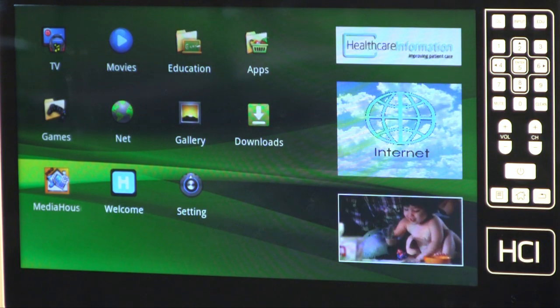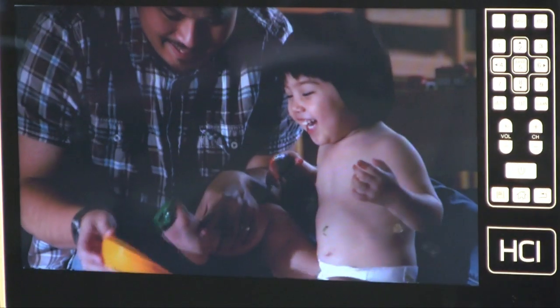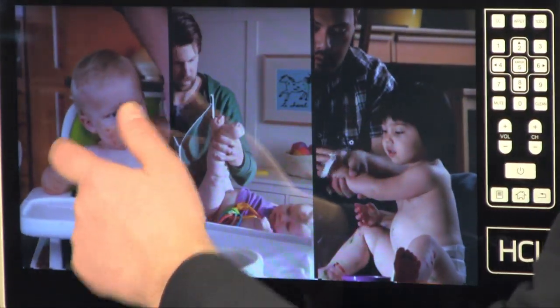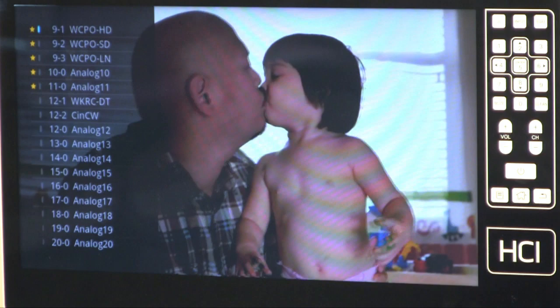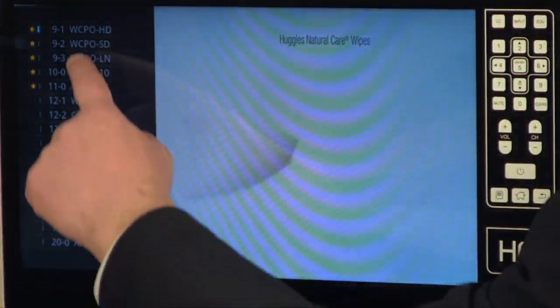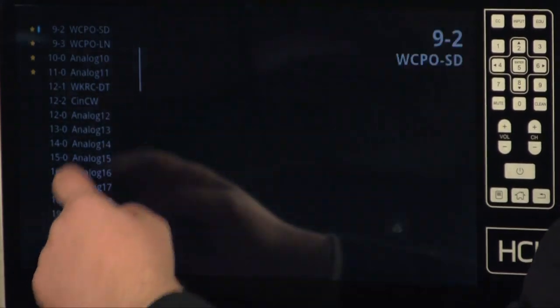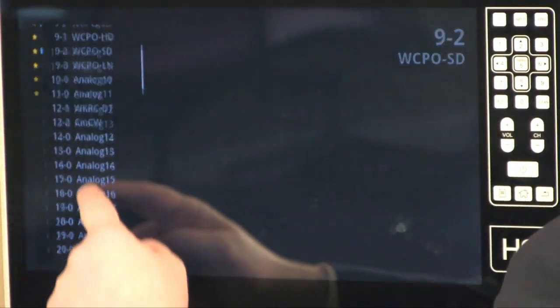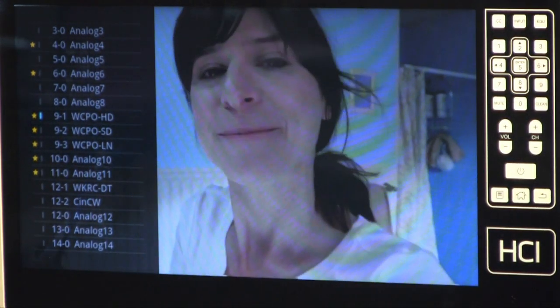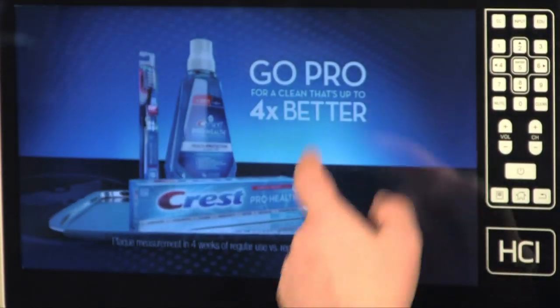To bring it up full screen, just double tap. To change channels, you can use the touchpad, or you can tap the left side of the screen and a channel guide comes up. You can view the list by swiping your finger up and down, then select the channel you want to go to. To exit out of television mode, just double tap.